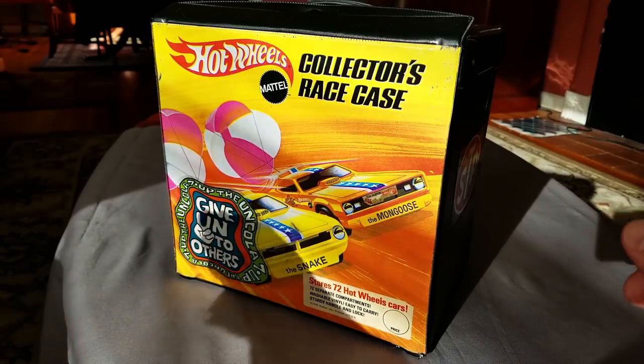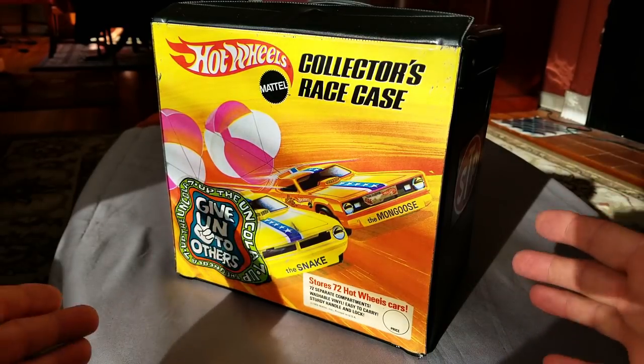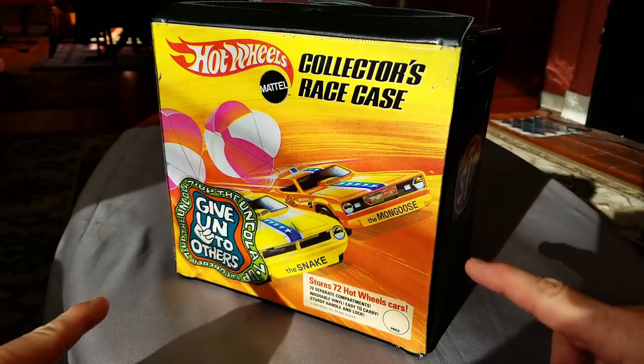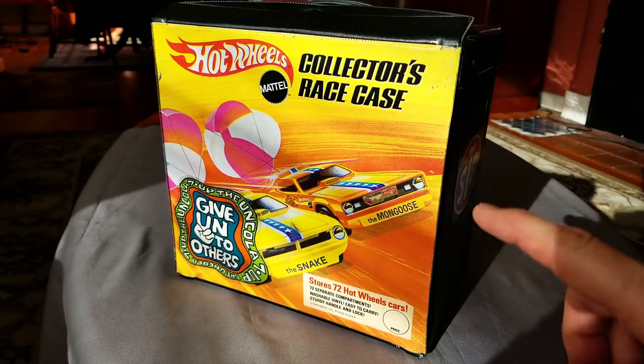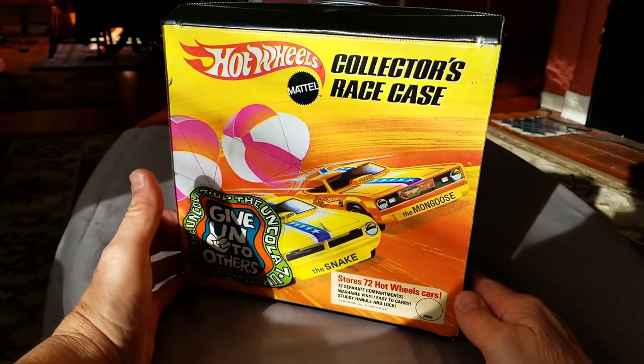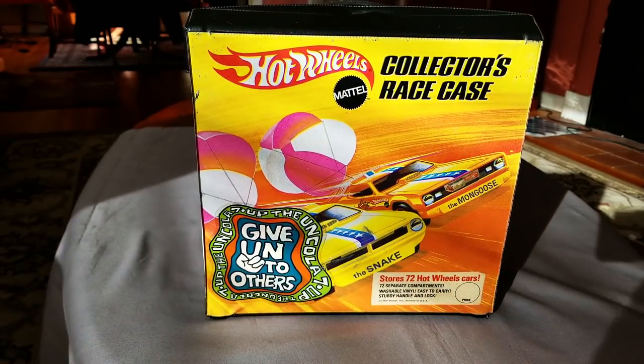Hey everybody, Dave Williamson here with another fabulous collection - this one just in from a local person. If you are not running ads on your local Craigslist, you better get out there and do it now, because people will find you eventually and you will come up with a collection maybe one as cool as this.